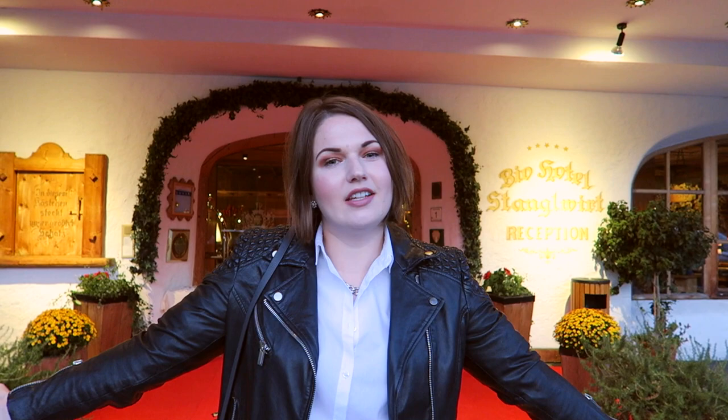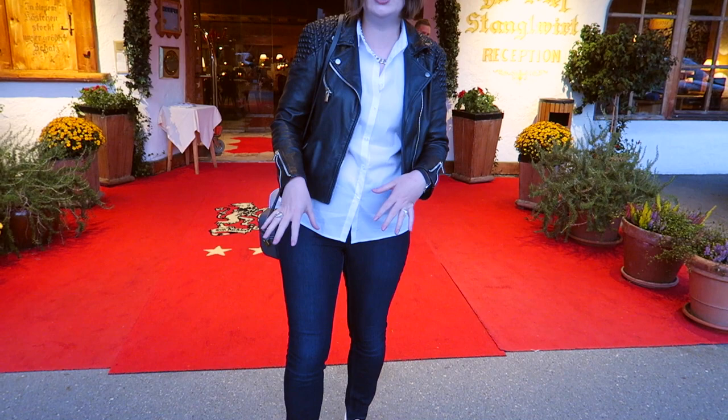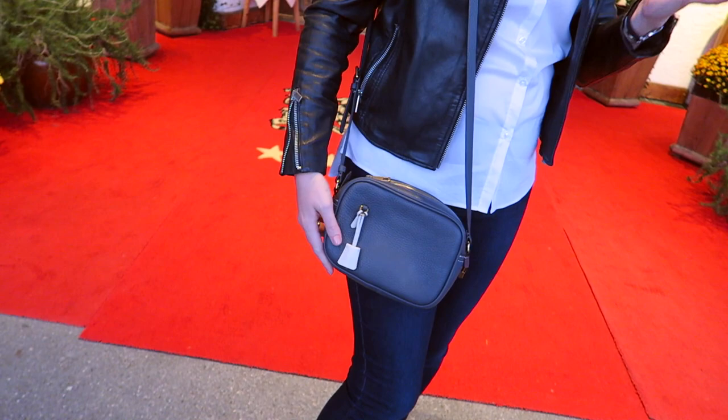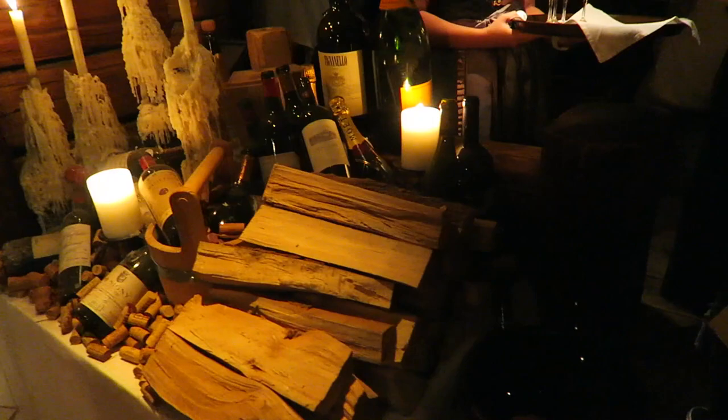We had a little bit of a nap because we were just exhausted, then freshened up for dinner. I'm wearing an old leather jacket from Mango, a clean crisp white blouse, dark wash skinny jeans, and my Adidas Superstars because it's supposed to be casual. My little purse is from J.Crew — just got my vlogging camera in it. We are going off for dinner now. We just sat down in this cute barn — it's all wood, with cute bells and cow fur. It's very cute.